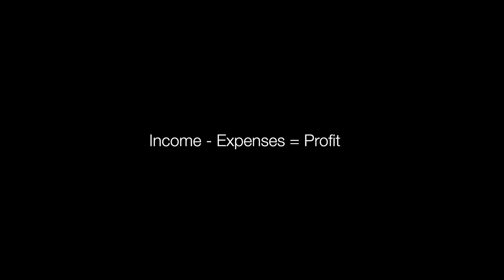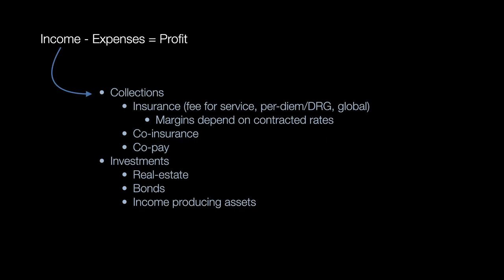In the column of income, you have two major things: collections and investments. A hospital has collections from insurance companies or from patients in terms of coinsurance or copay. Insurance collections could be fee-for-service, a per diem charge, a DRG, or a global collection based on a procedure. The margins and how much cash is collected completely depends on the contracted rate — one hospital system may collect a whole lot more money for a robotic colectomy versus another.